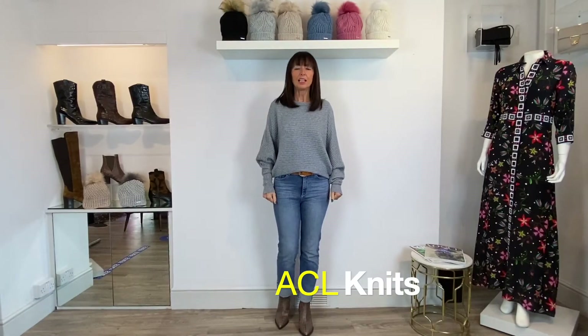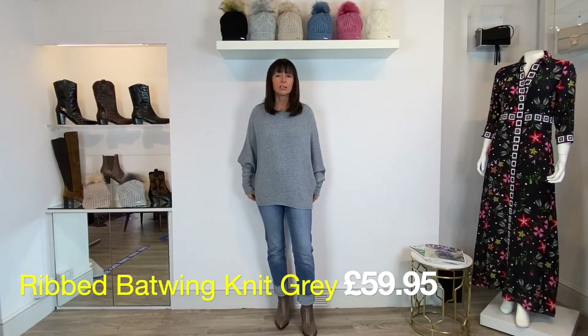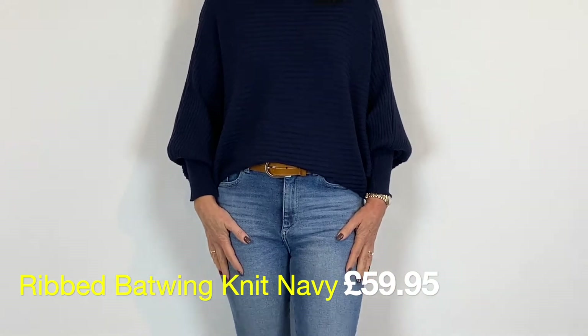This is a really comfy ribbed back-wing knit from ACL. What I like is that you can do the little LA tuck — tuck the front and leave the rest out — which looks cool and on trend. But if you want a bit more bum coverage depending on what you've got on your legs, just pull it out. This is the denim blue version; there's also a lovely French navy colour. You can pull it down longer for leggings too. Priced at £59.95.